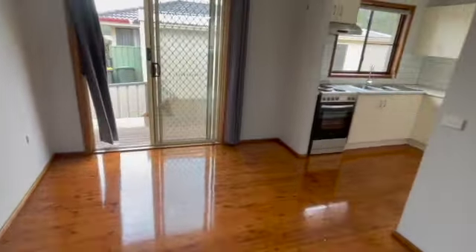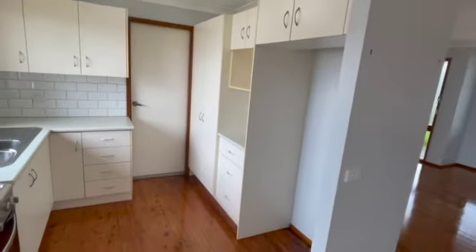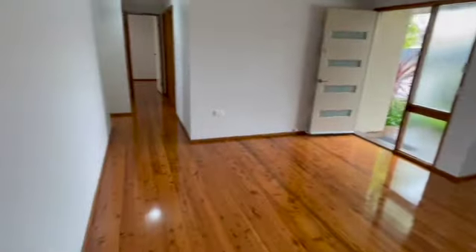You then enter the open plan living dining room which enters into the kitchen. The kitchen showcases an electric cooktop and oven with plenty of cabinetry and space.